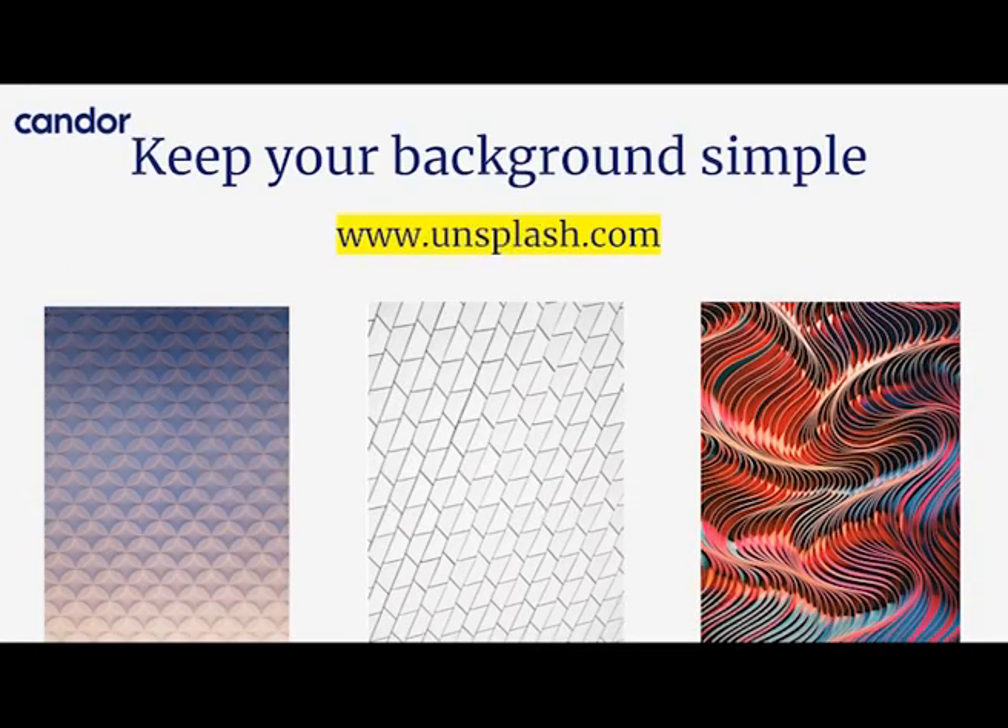The second element is your background image. Keep it incredibly simple — photos of your family or team are not appropriate here. A free resource you can use is Unsplash.com, which has a ton of patterned backgrounds. If you go to Unsplash and type the word 'pattern,' pretty much everything that comes up would be appropriate to use as your LinkedIn background, and it's completely free.